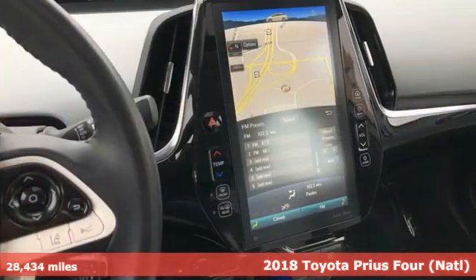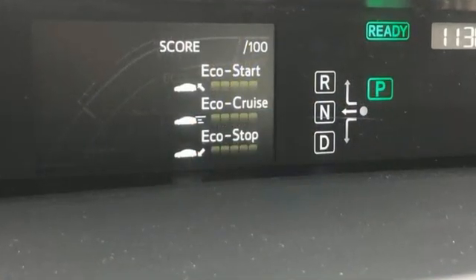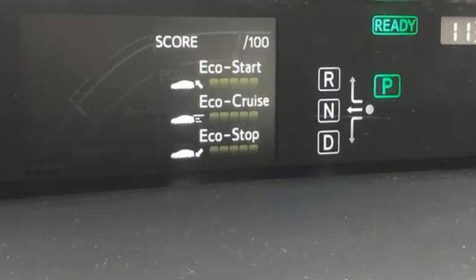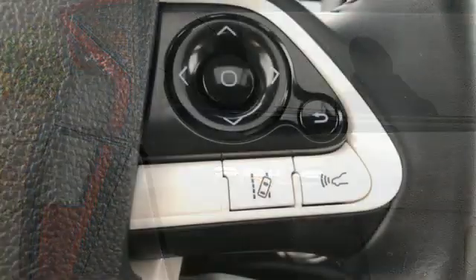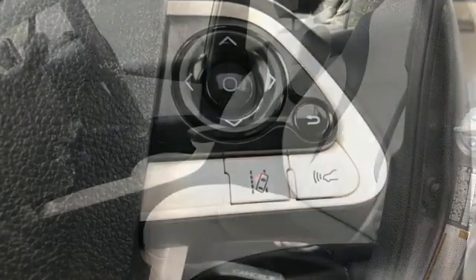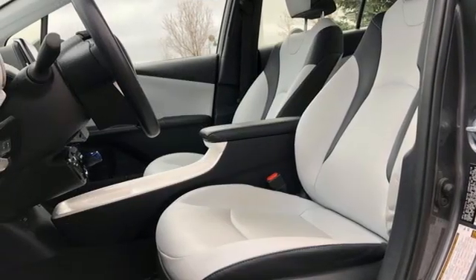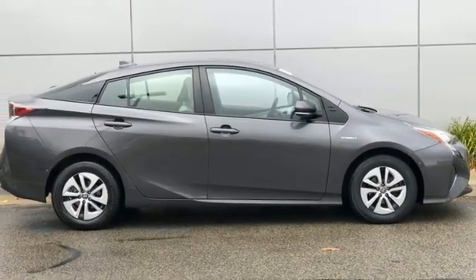It comes with all the amenities you need: Bluetooth wireless audio streaming, Entune, front heated bucket seats, configurable instrument gauges, Qi wireless charging, air conditioning, inline four-cylinder engine, active grille shutters, gas pressurized shocks, and integrated navigation system with voice activation. You'll never know till you try.